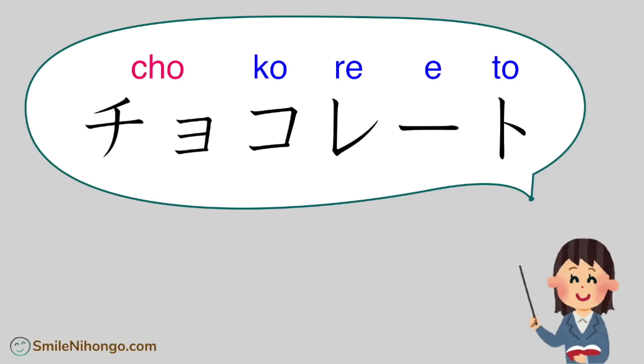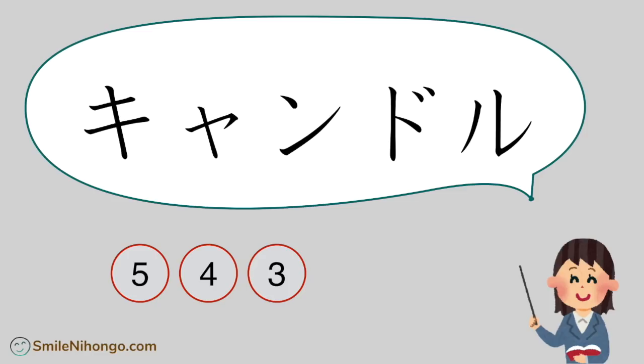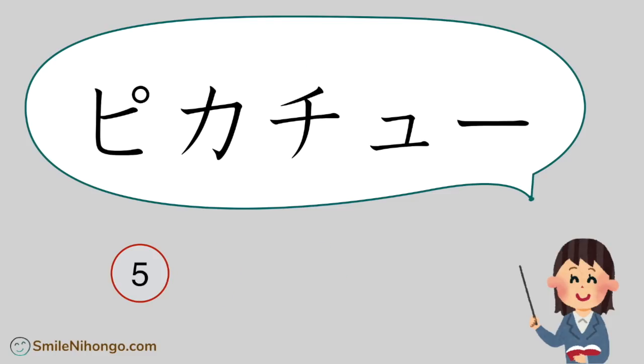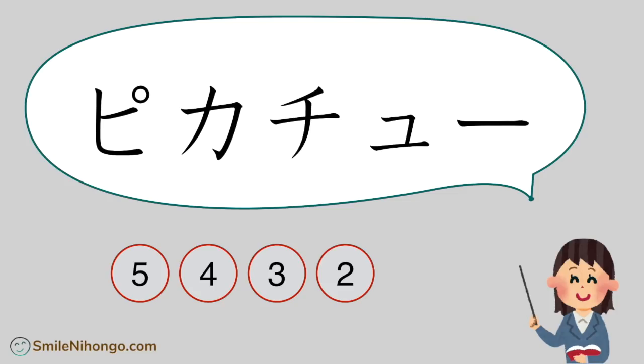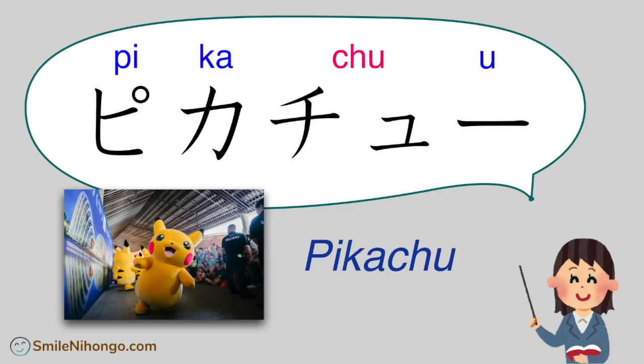チョコレート (cho-ko-re-e-to) — chocolate. キャンドル (kyan-do-ru) — candle. ピカチュウ (Pi-ka-chuu) — Pikachu.